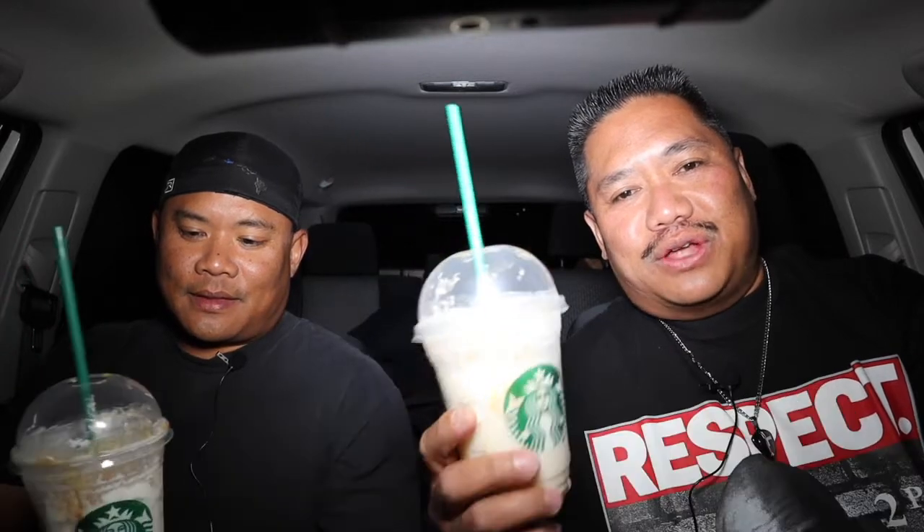The Harry Potter Butterbeer Frappuccino — what do you think of when you drink it? It's kind of hard when this guy didn't even watch Harry Potter. It tastes like eggnog — like a different type of caramel eggnog.